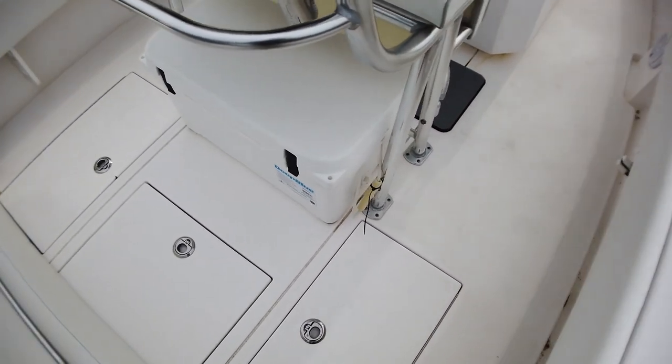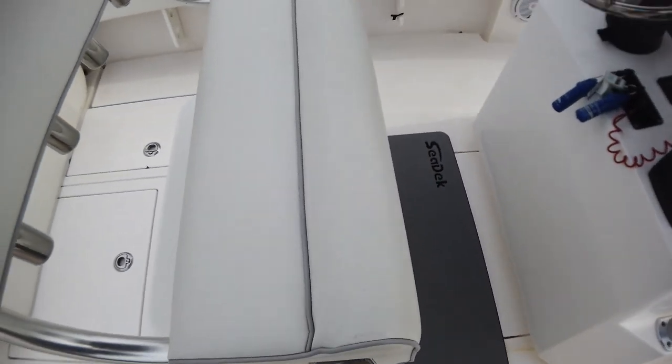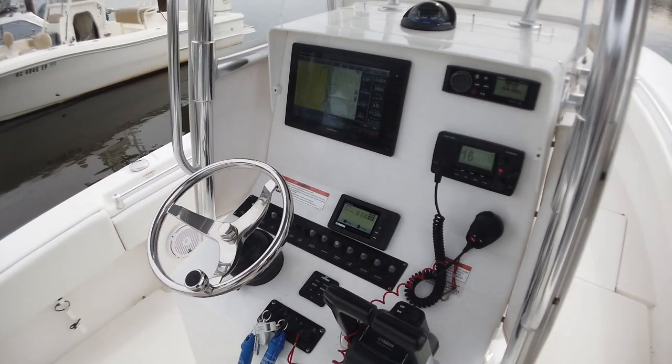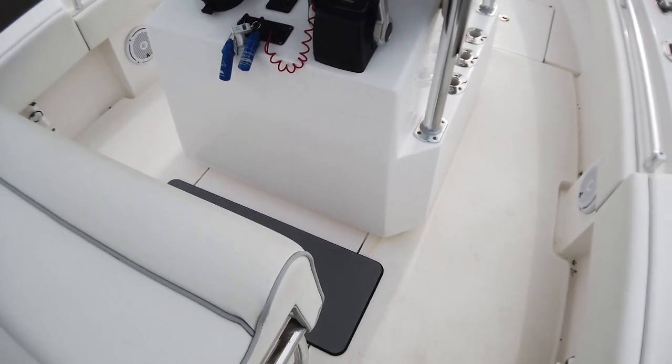She's a nice little boat and she has been well kept. She has been in dry storage since the day she was purchased, and this is an adult-owned boat. This was not a tournament boat — this is basically a cocktail cruiser.